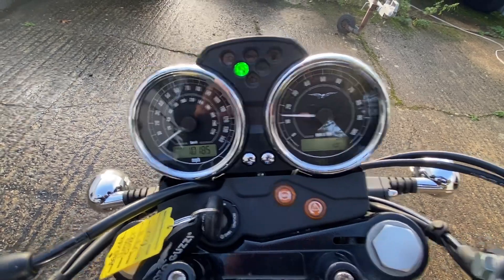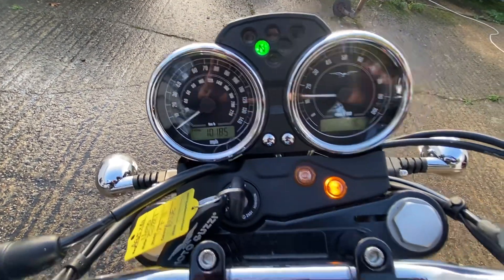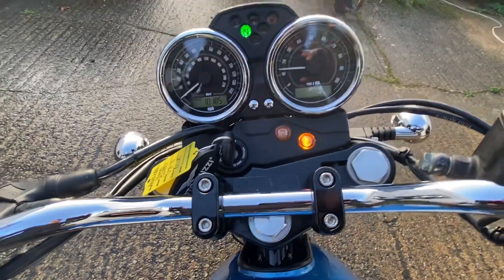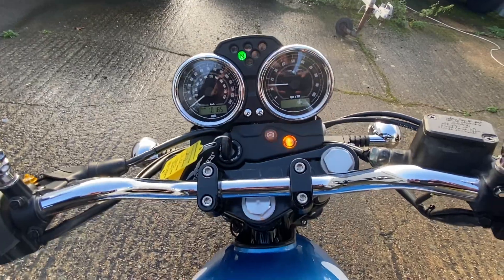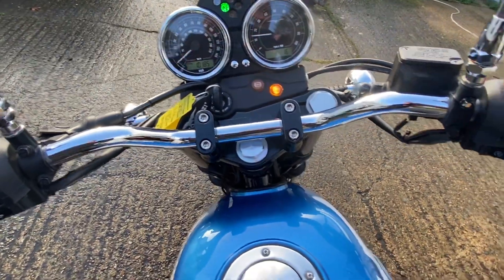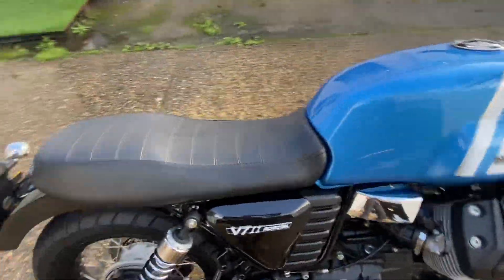Here we go. So it's done 10,185 miles. Everything on the bike works as it should, and it will go through and have a fresh MOT put on it. We'll give it a rev so you can hear the pipes.